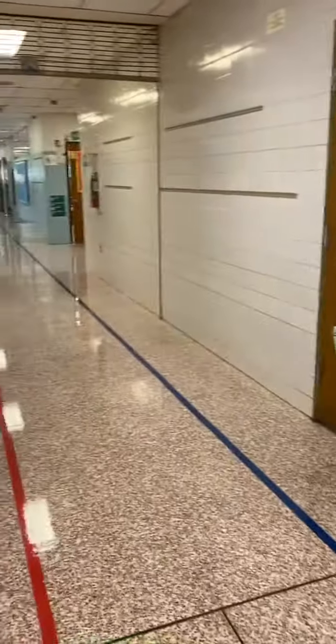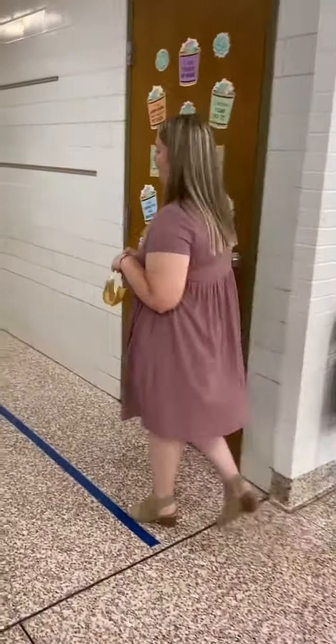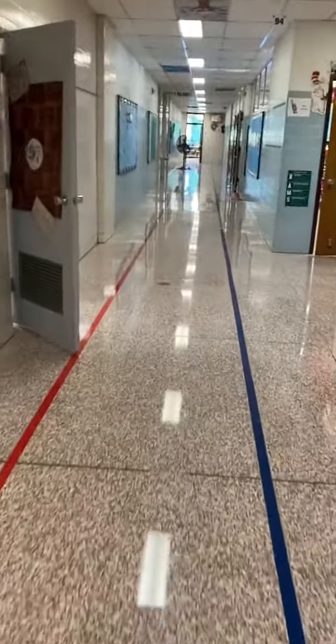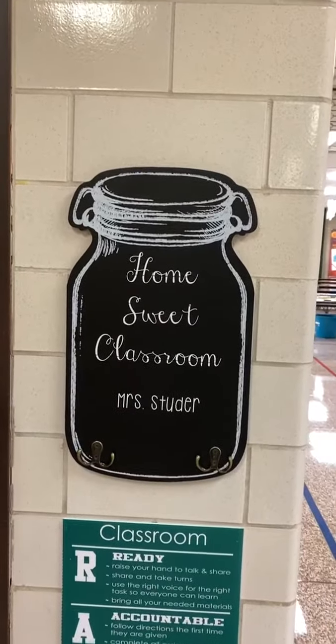This is our kindergarten hallway, and our room is the very first one, so let's go check it out. This is our classroom, and if you don't know which one you're looking for, just look for the one with the big jar outside.